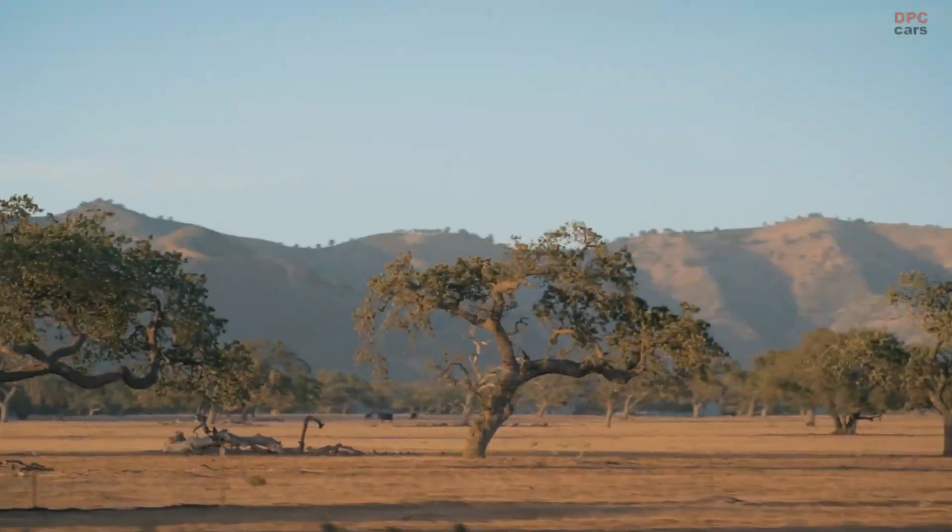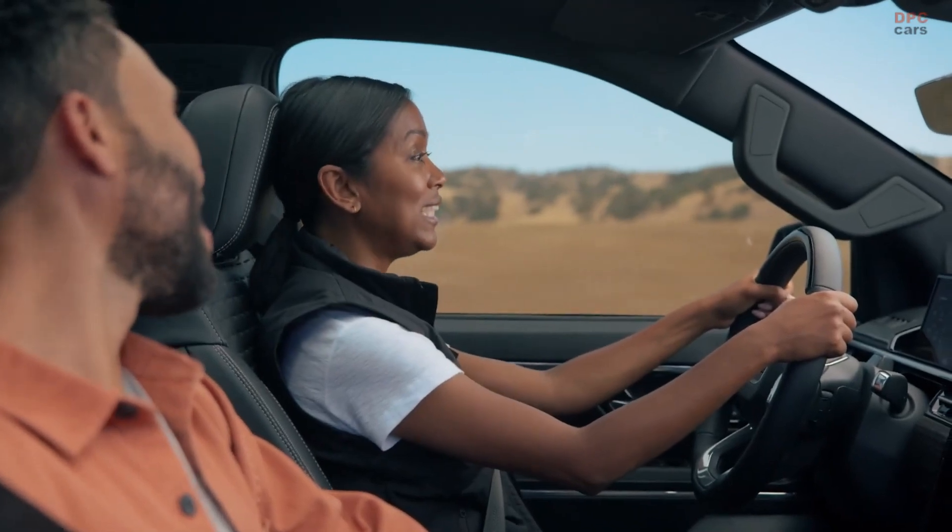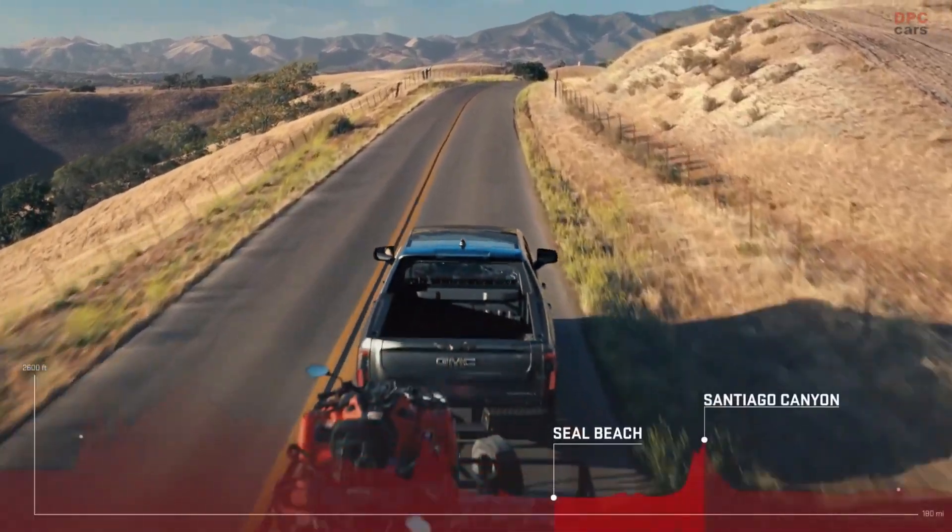It's the type of capability our EV customers would need if they were to, say, make a trip from the beach and head up to the mountains with their ATVs.